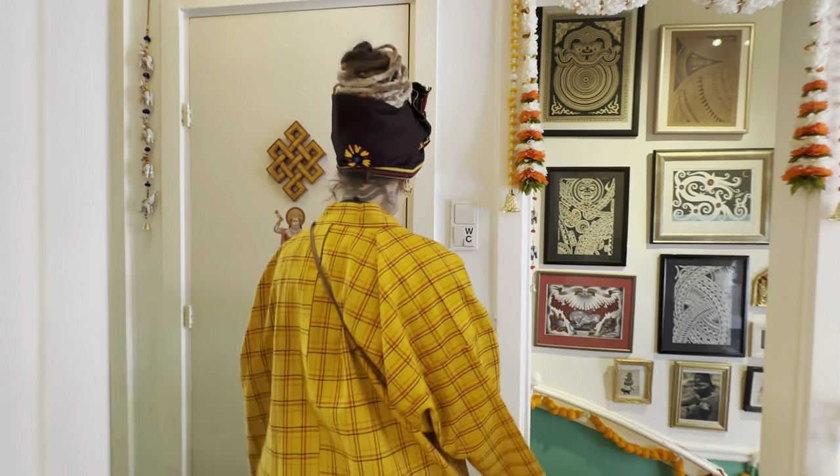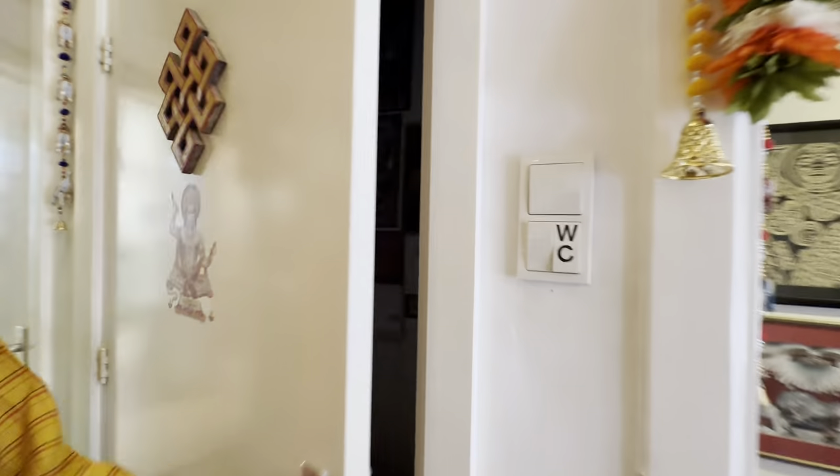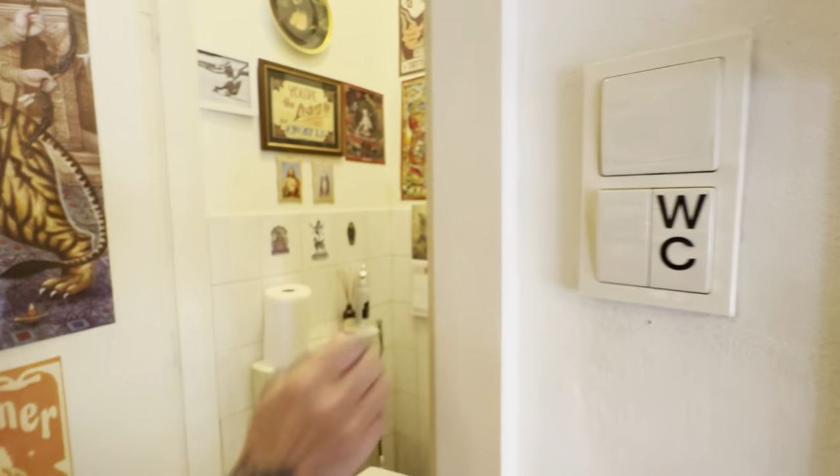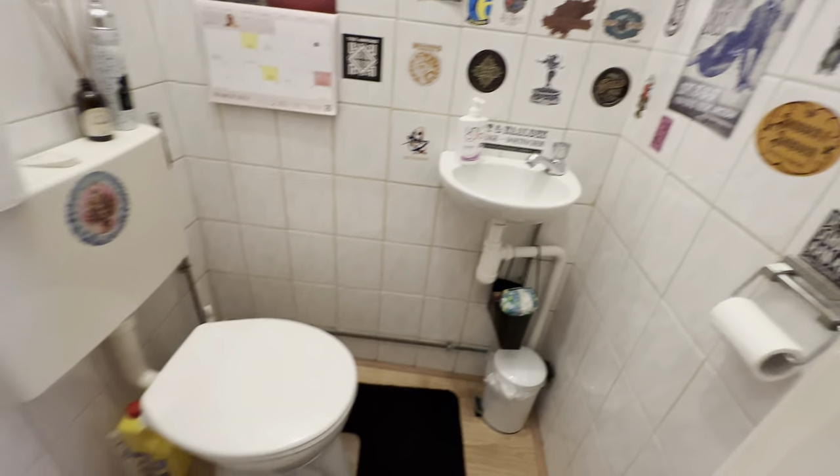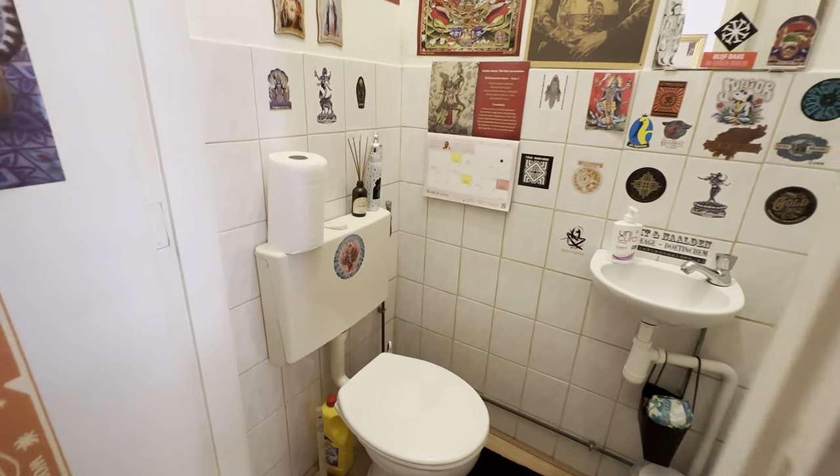First, the restroom. Just very typical tattoo restroom. With a tap, soap, paper towels — everything needed.